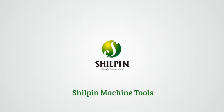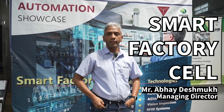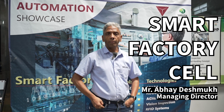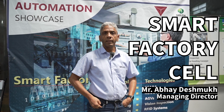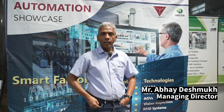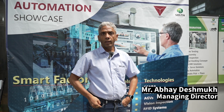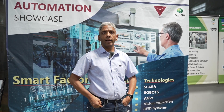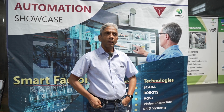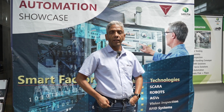Shiltan Machine Tools. What I'm about to introduce to you is a smart factory cell that we have designed, manufactured, conceptualized, made, integrated, programmed and put in place for an educational institute of national repute. This particular cell has about 10 to 12 modern technologies that will be relevant in the coming 15 years.